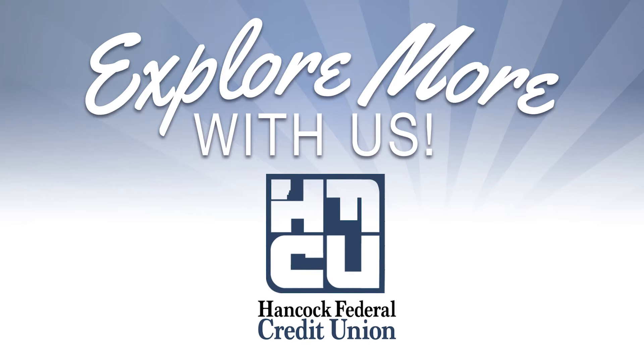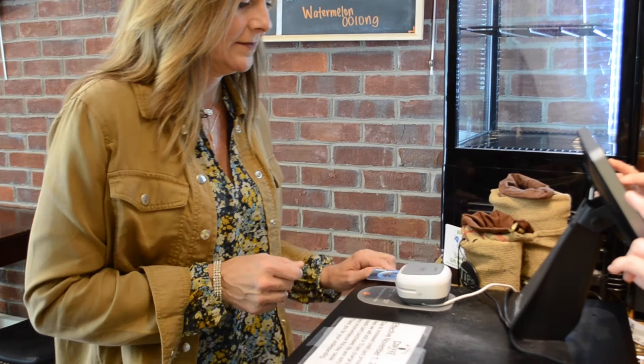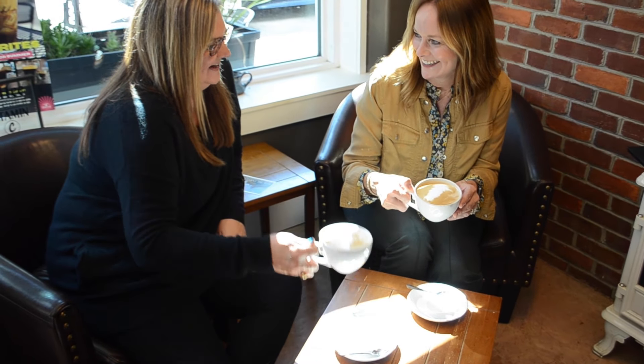Hancock Federal Credit Union knows that you value your hard-earned money. Explore great rates with the HFCU Visa and keep your money in your pocket. We're offering a special rate for the life of the purchase and balance transfer now through the end of 2021 when you use your HFCU Visa card.